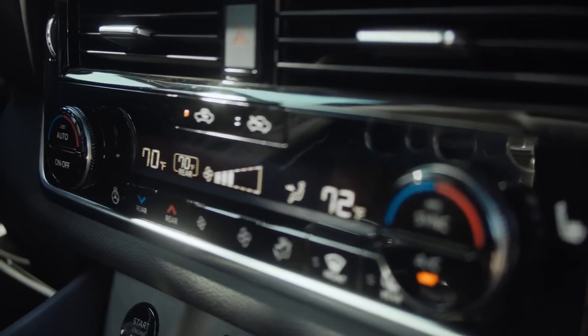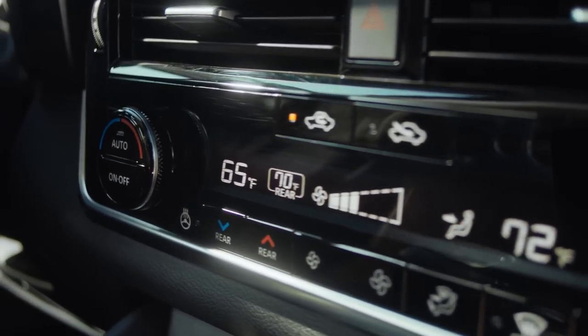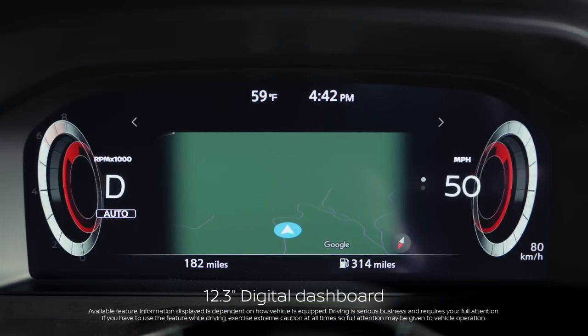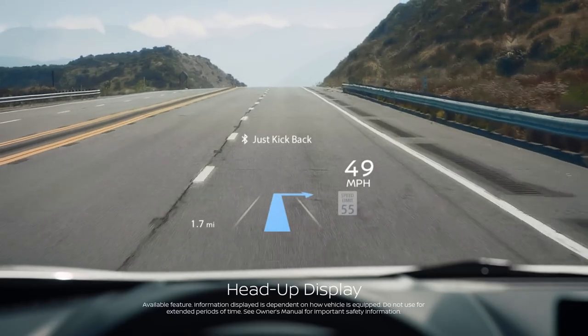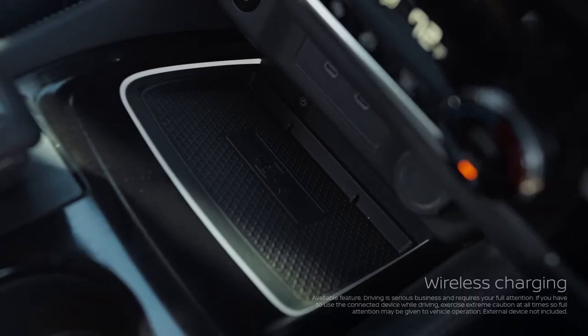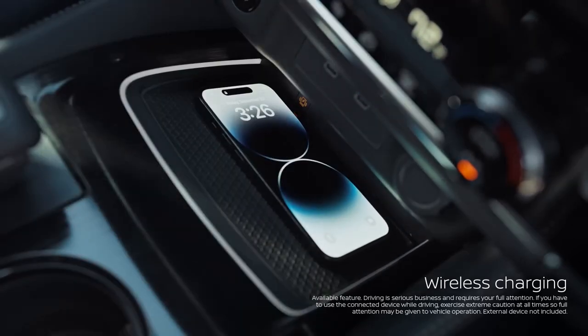Hey Google, set driver temperature to 65 degrees. The digital dashboard puts mapping front and center, while the head-up display has easy-to-see driving stats with overlay arrows to help keep you on course. This is simplicity down to a science.